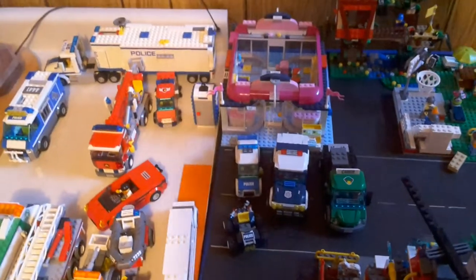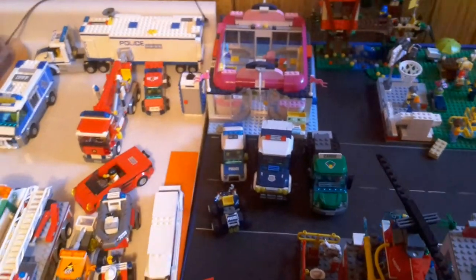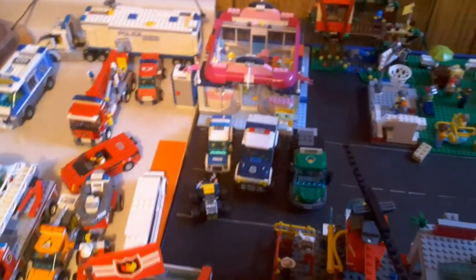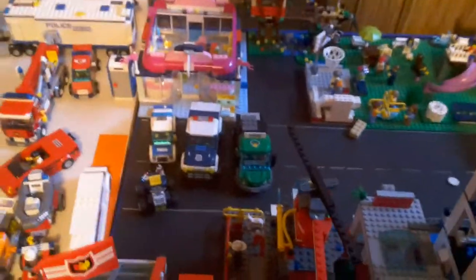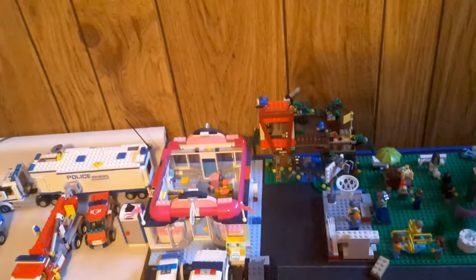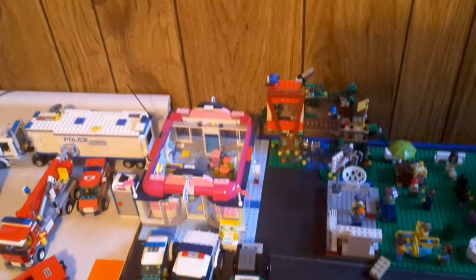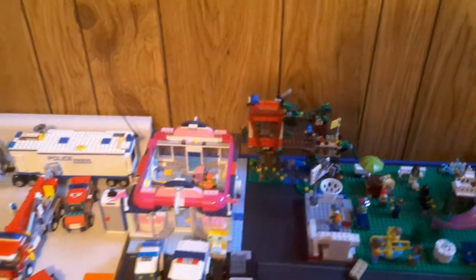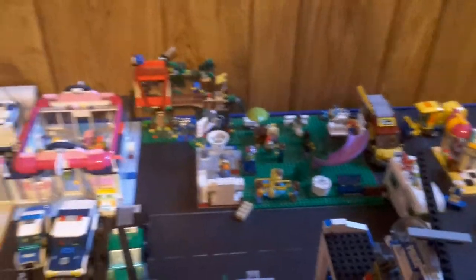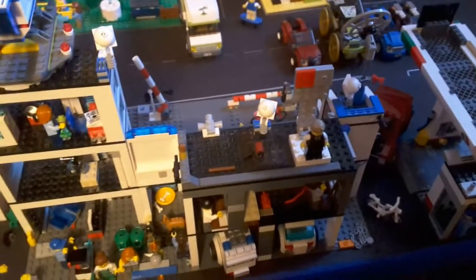Then we have the police vehicle from the High Speed Chase set from 2013, got that in 2013. The cargo truck from the 2014 cargo train, got that in 2014. Back here we have my custom pet shop — not sure when I got that — and then we have the 2016 treehouse, which I got for Christmas 2016.